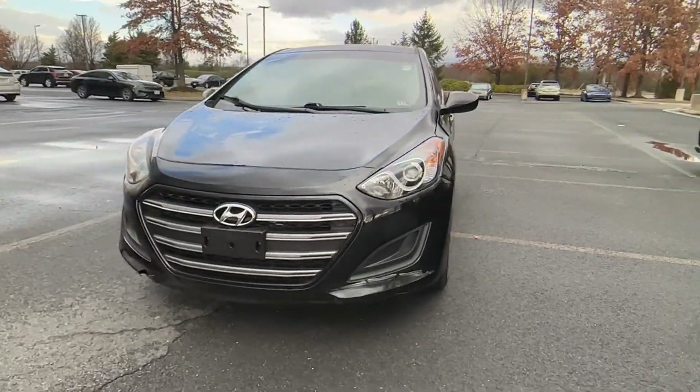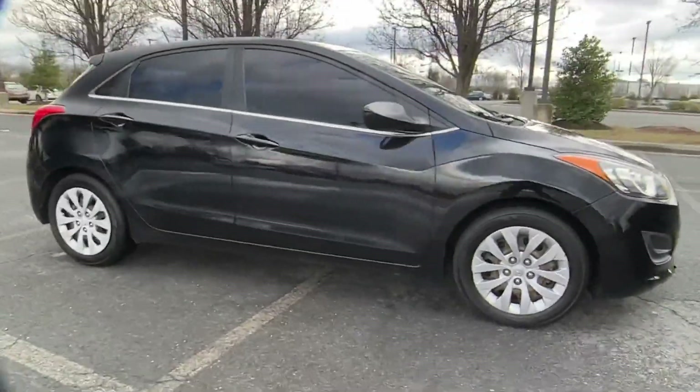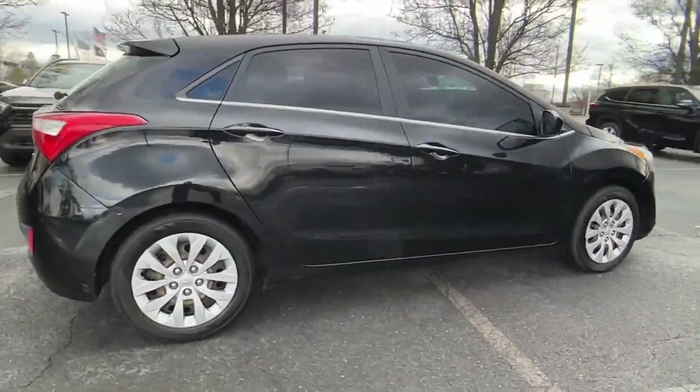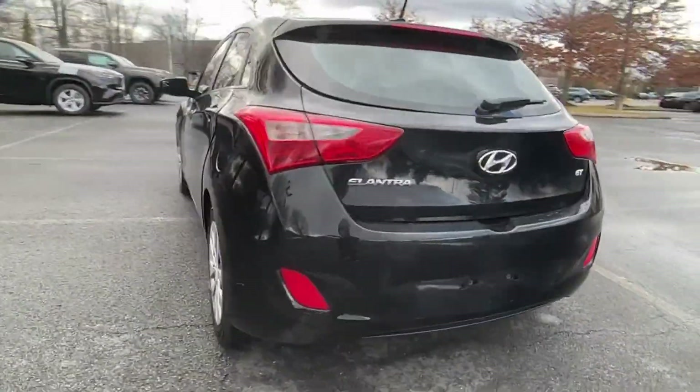2017 Hyundai Elantra GT. This sedan combines safety and comfort with style and performance. Find what you are looking for and more with these extra features.